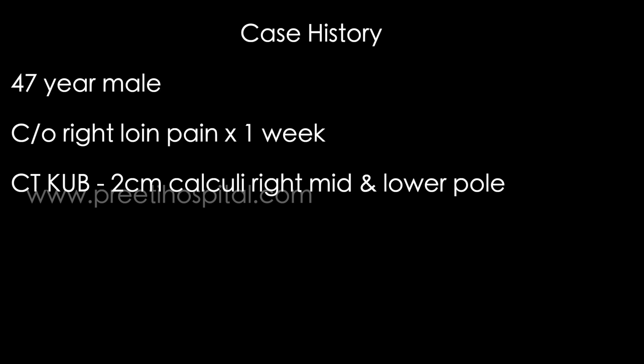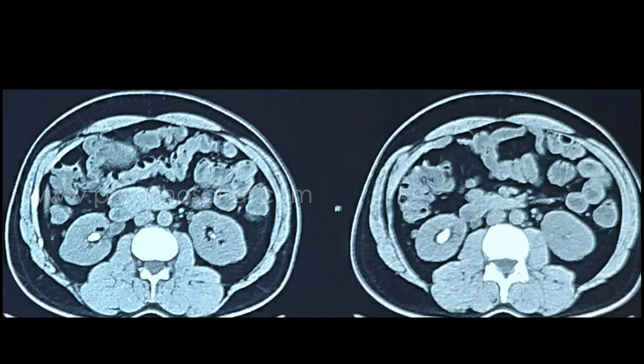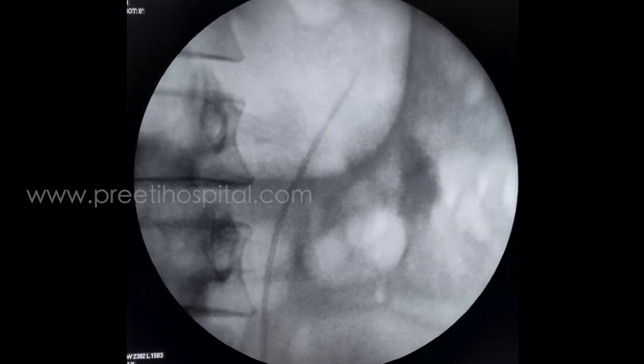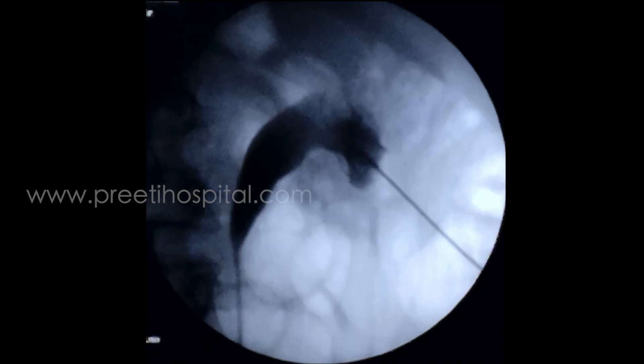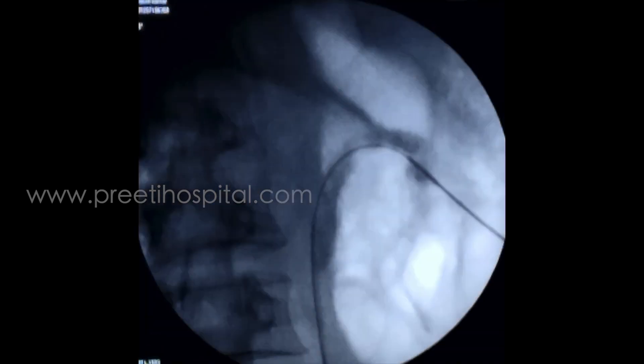The patient is very muscularly built — you can appreciate the meaty kidney and less fat in the subcutaneous tissue. A muscular patient is more difficult than an obese female patient with more fat, where puncture and dilatation are easier. The reason I'm mentioning this is that despite a perfect puncture on the inferior calyx with a perfect guide wire position,